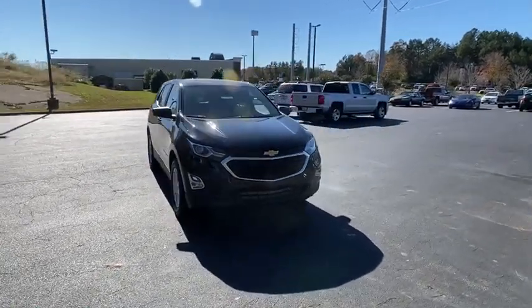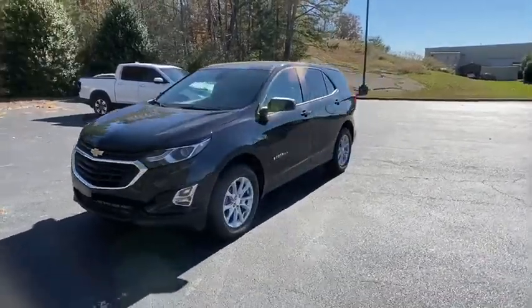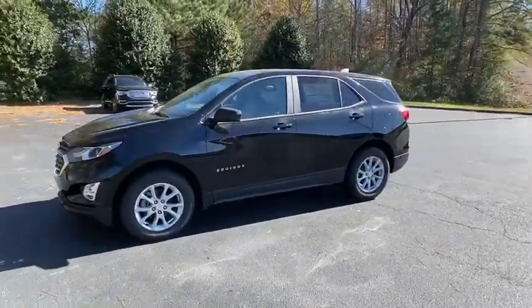Looking for the right vehicle? Check out the 2021 Chevrolet Equinox. Fuel efficiency, safety, and value equals the Chevy Equinox.